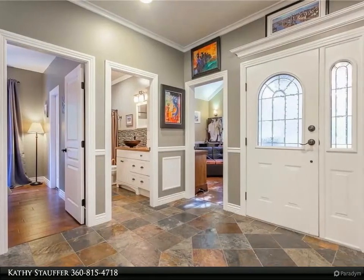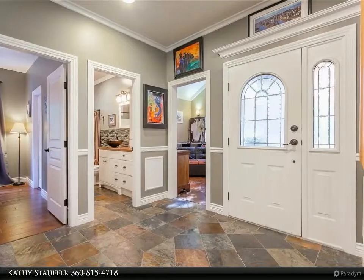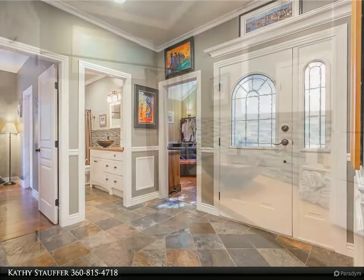Oversized detached garage has lots of storage. A must-see — for more information, review the details below.